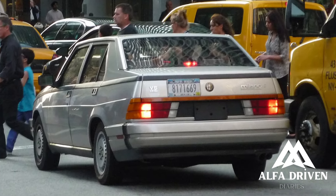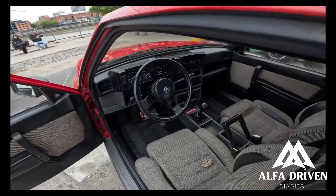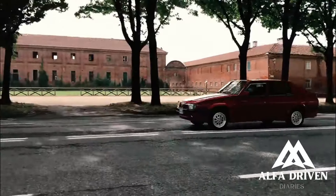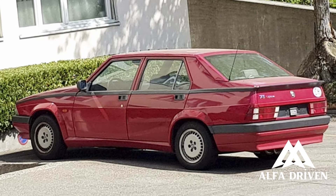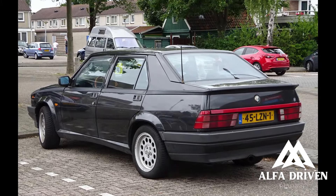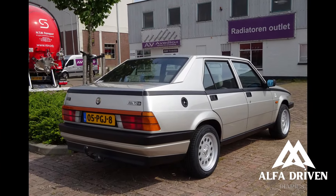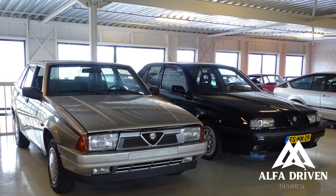The Alfa 75 with the 1.8 Twin Spark engine has 155 horsepower. Contemporary 1.8 engines don't offer the same character as those produced then. The 2.0 Twin Spark is not very powerful at 165 horsepower, but everything is balanced — it interacts with the driver in the corners. The engine note is not typical of a four-cylinder; it is softer and smoother. The famous 3.0 V6 is a whole different world, with 210 horsepower. The chassis was strengthened where necessary, and a little provocation is enough to get it to drift.